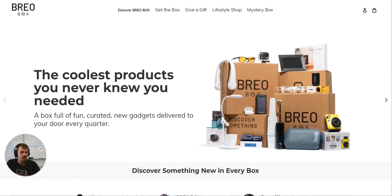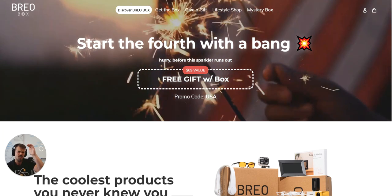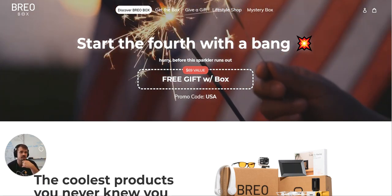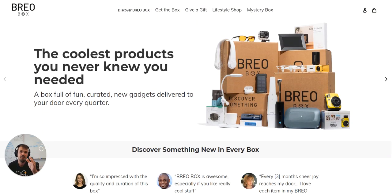They're not telling me upfront that they're 'coolest products that you never knew you needed,' although that is a really good self-aware positioning statement — 'a box full of fun, curated new gadgets delivered to your door every quarter.' There's always this battle of promos versus top of funnel stuff. What I would recommend is leading always with your brand positioning, because this is the why — why would I care to scroll? It tells you if this product is for you and what it does.